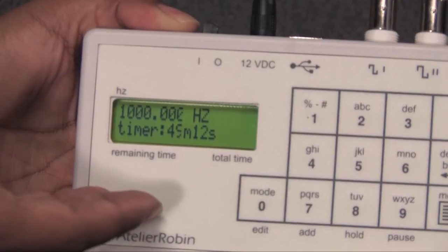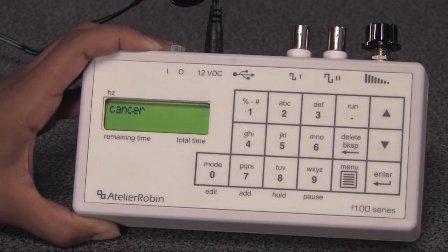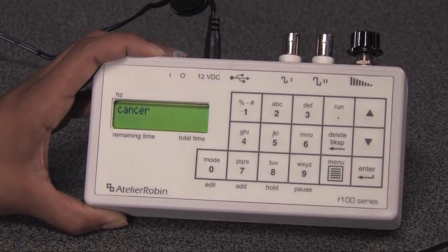The 20 MHz programmable blaster also comes with 700 pre-programmed conditions, more than any other Rife machine on the market, and will display the actual frequencies and conditions — no codes to look up or having to guess the frequency you're using.